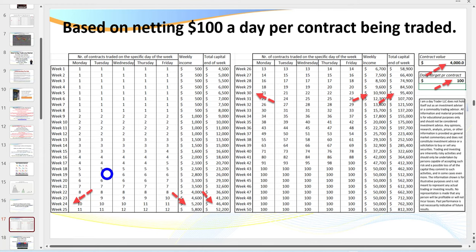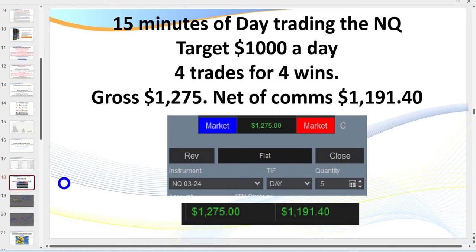Unlike some of the ridiculous compounding tables you see out there, this is reality. By the time you've been live trading 10 to 20 weeks following the strategies and setups, you're starting to master the discipline and your emotions.